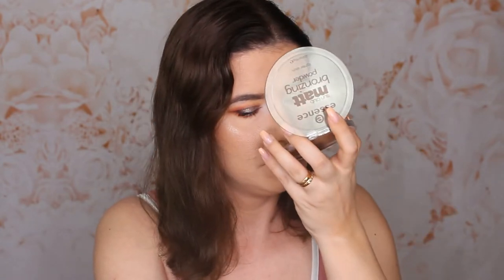The next product I bought not so long ago is this Essence Sun Club Mare Bronzing Powder for light skin. I had the dark one in my giveaways. I just love this bronzer. It's very light though — maybe too light for my skin, but it's very easy to build up. I'm building it up right now and this is a perfect bronzer for my skin tone, and also for lighter skin tones.